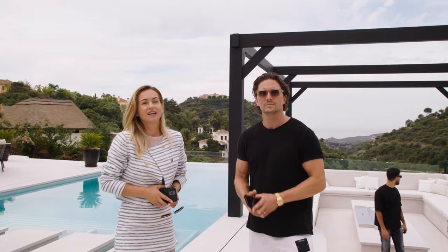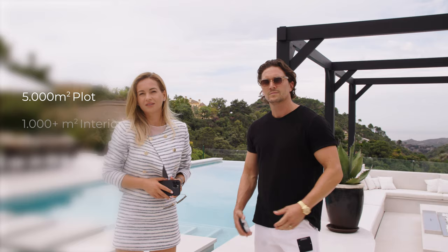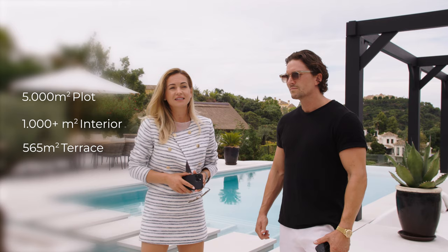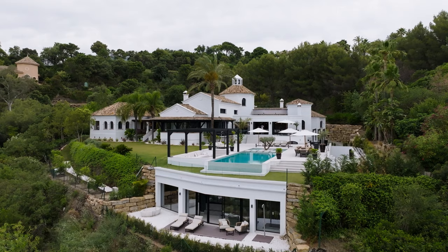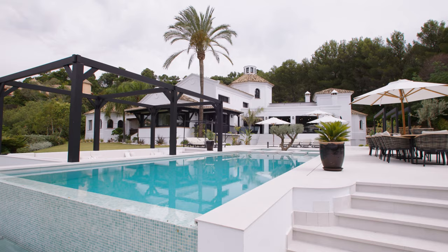This was Villa Lun: 5,000-square-meter plot, over 1,000 square meters interior, 565 square meters of terraces, nine bedrooms, nine bathrooms. The price is 9.5 million euros — in La Zagaleta, with sea views, mountain views, and frontline golf.